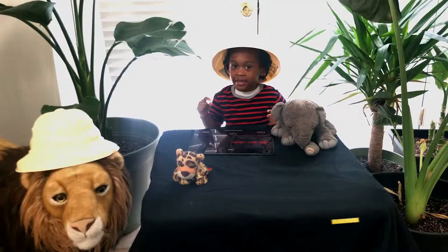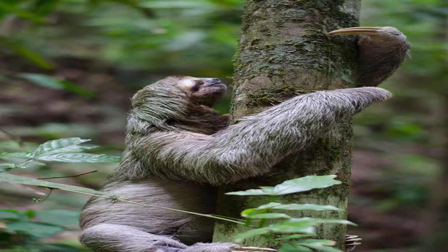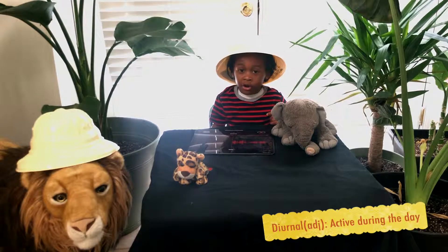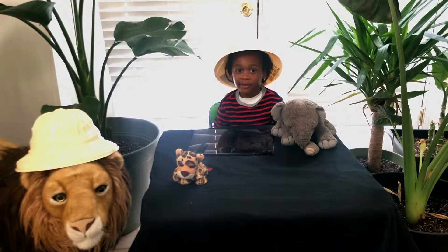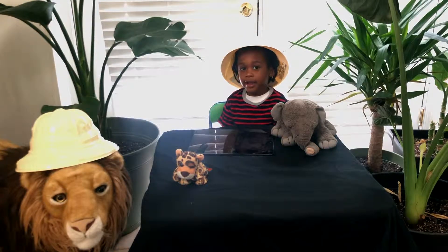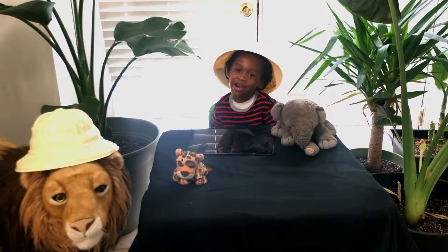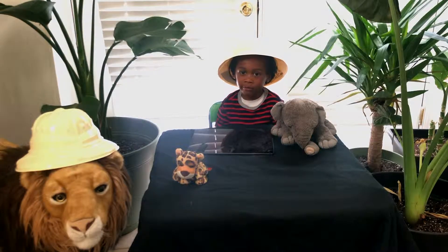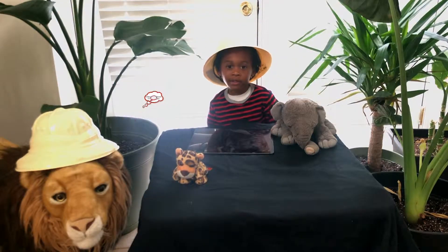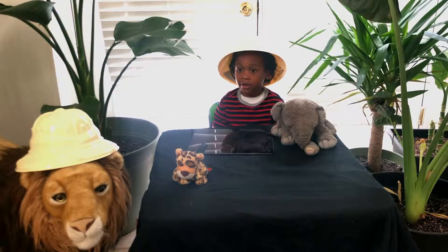There are two types of sloth. The first type is the two-toed sloth — these guys are actually nocturnal. The second type is the three-toed sloth, which is diurnal. Nocturnal means active at night; diurnal is the opposite. The two-toed and three-toed names refer to their claws.